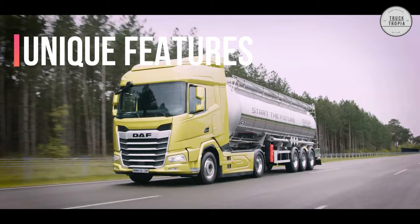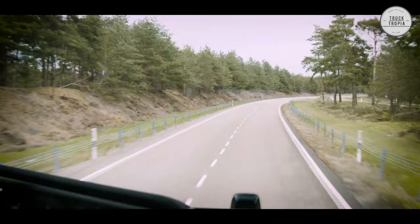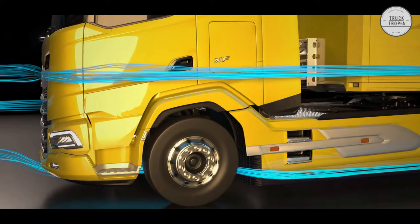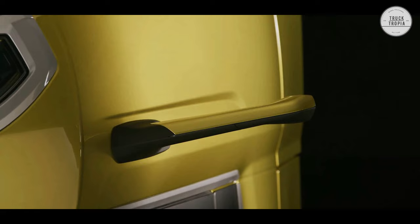Unique Features — Exceptional Aerodynamics: Excellent aerodynamic performance is a cornerstone of the new generation DAF trucks. Following extensive simulations and road tests, an extremely low air drag is realized by perfectly guiding wind around, through, and under the truck. The result is a 19% improvement in aerodynamic performance, which boosts fuel efficiency and your bottom line.